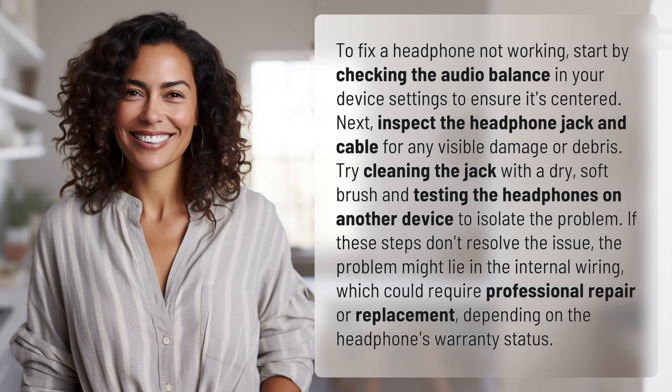To fix a headphone not working, start by checking the audio balance in your device settings to ensure it's centered. Next, inspect the headphone jack and cable for any visible damage or debris.